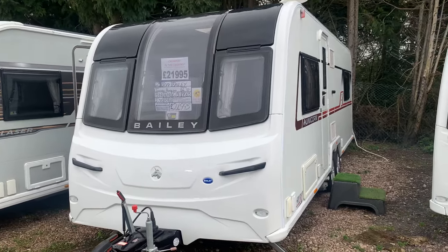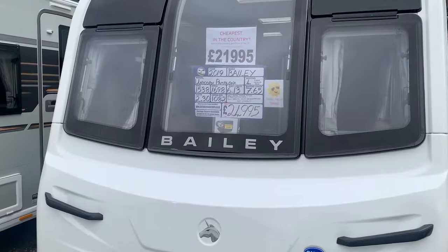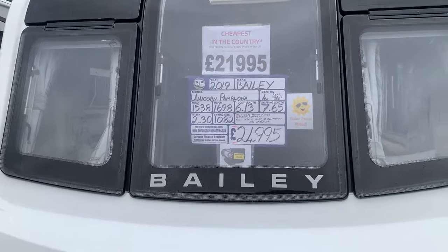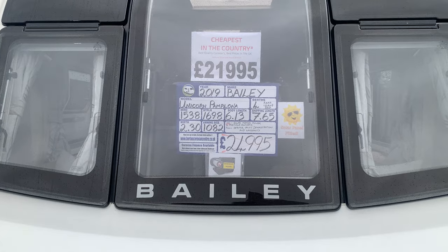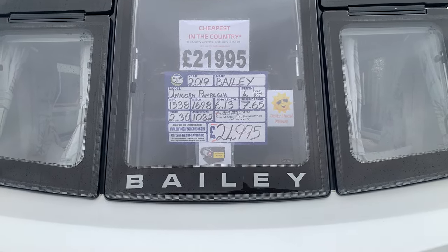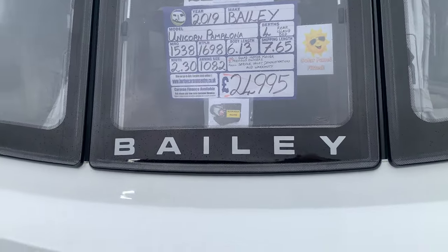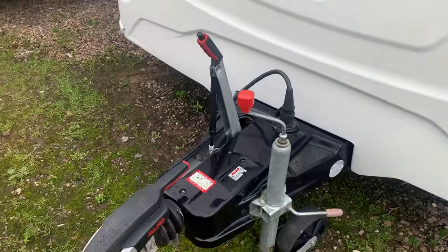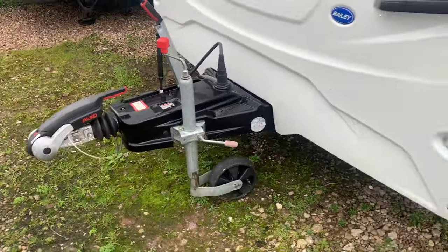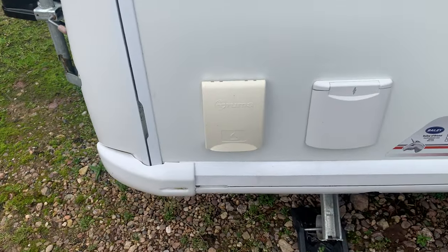Hi and welcome to Burton Caravans here in Canwell. Today we have available a 2019 Bailey Unicorn Pamplona — that's the four berth with rear island bed. As you can see, this one does have the motor mover fitted, all-important ATC, and we have the exterior gas and electric hookup.